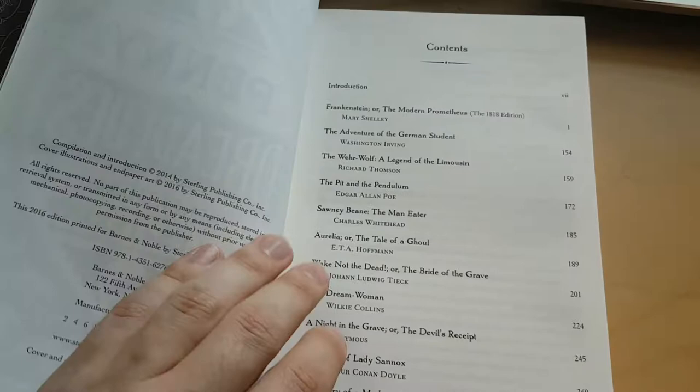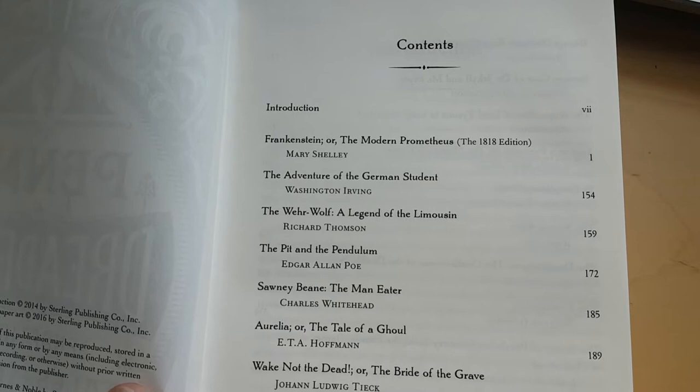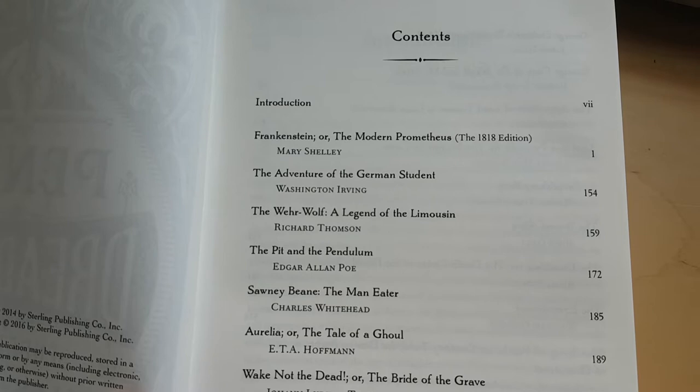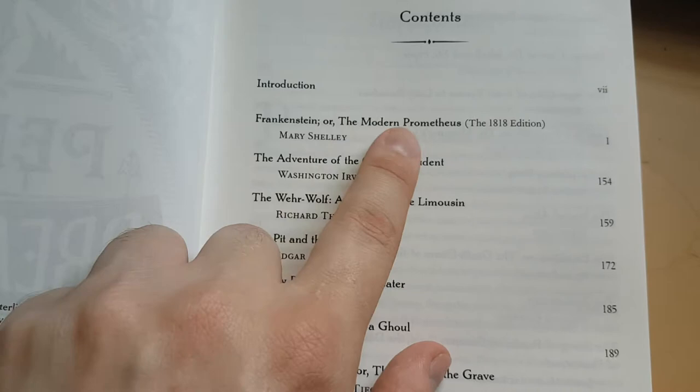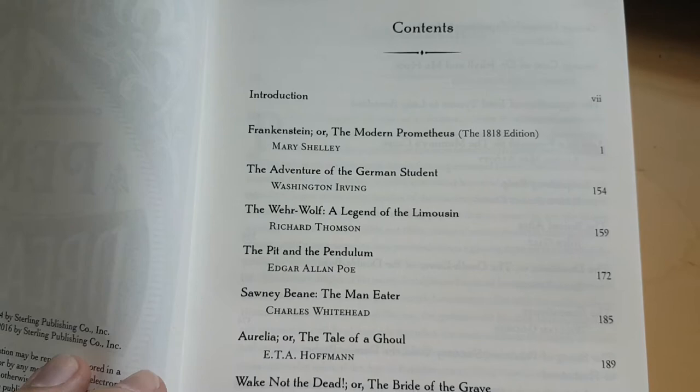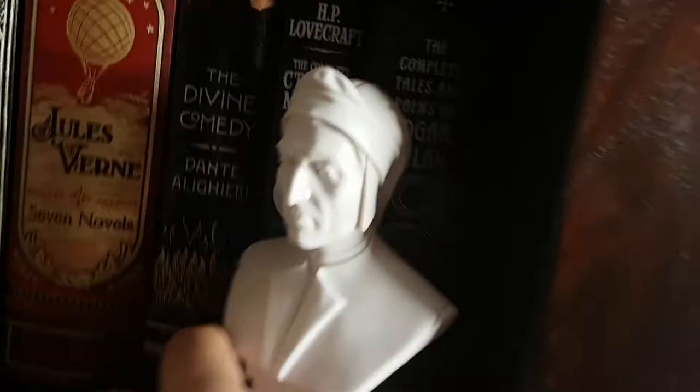The contents in here are fantastic. If you're a fan of classic horror or weird tales, you're going to love this. You've got the original Frankenstein by Mary Shelley. I saw in another review someone was put off by the subtitle 'The Modern Prometheus,' but of course that was the original subtitle to Mary Shelley's Frankenstein. Then there's The Adventure of the German Student, The Werewolf, and The Pit and the Pendulum — the classic Edgar Allan Poe short story — which I will review shortly.